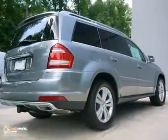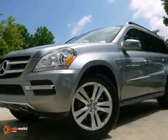Safety is assured with multiple airbags and anti-lock brakes. Feel what freedom is like behind the wheel of this GL Class today.